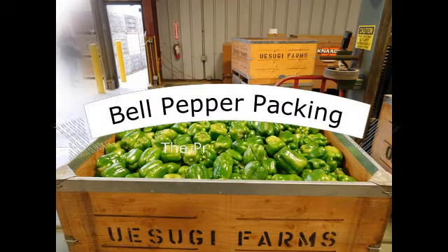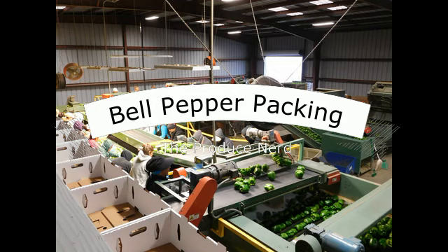This week on The Produce Nerd, we're going to take you behind the scenes of a bell pepper packing house.